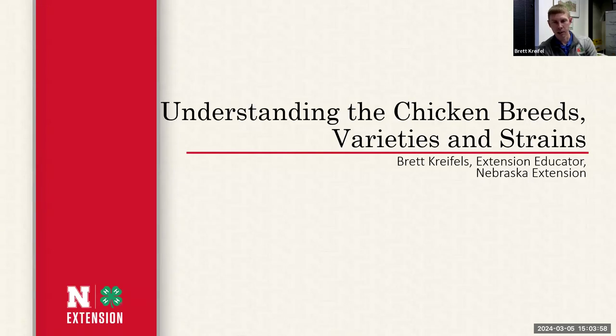My caveat for this presentation: we're going to try to understand and identify chicken breeds, varieties, and strains, but my presentation can only go so far because there are hundreds of different breeds out there, with just as many colors, varieties, and patterns. I can only give you the basic tools to identify some of these breeds. My encouragement is to attend a show, talk to breeders, and go learn for yourself. It took me years and years to learn all these different things, and today you'll get some tools to help you get started.